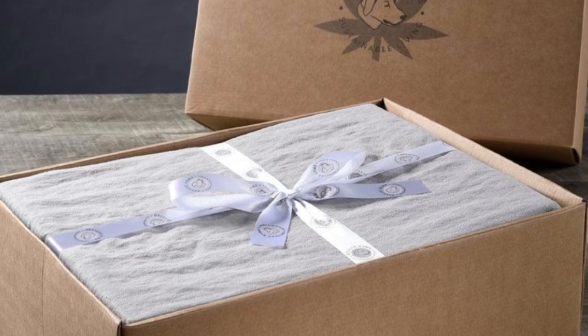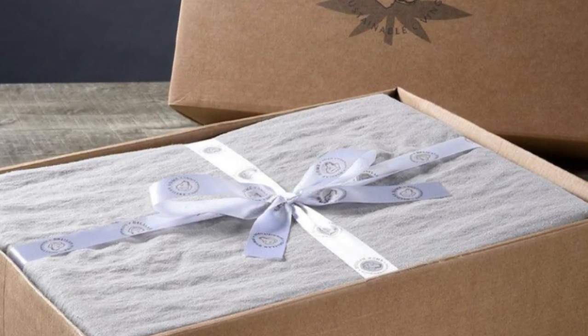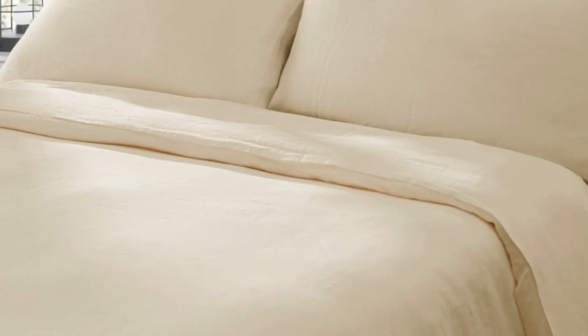Pros: strong, durable fabric; great pilling resistance; lightweight and smooth. Cons: some wrinkles in lab tests.